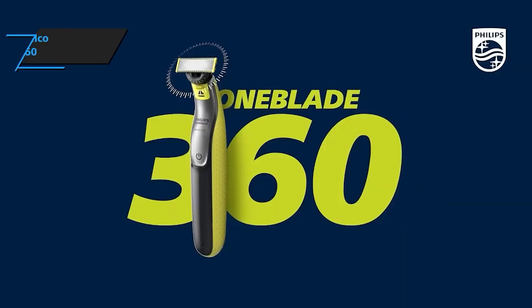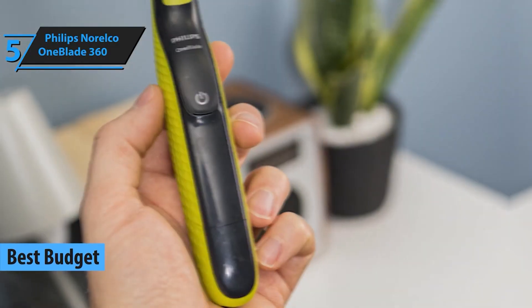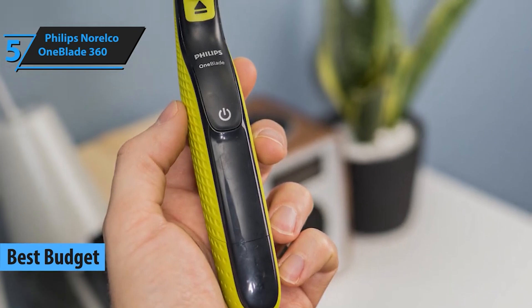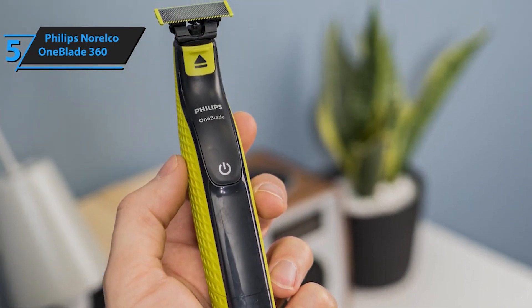Starting off our list at number 5, we have the Philips Norelco OneBlade 360. This versatile shaver is perfect for those who want a seamless and smooth shave. The unique 360-degree blade adapts to your facial contours, ensuring a close and comfortable shave every time. It's perfect for trimming, edging, and shaving any length of hair.